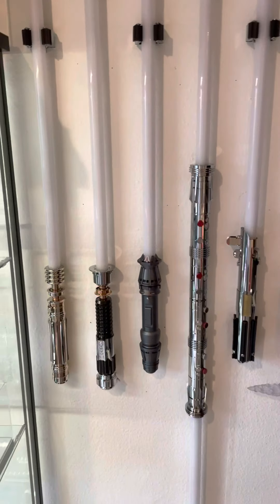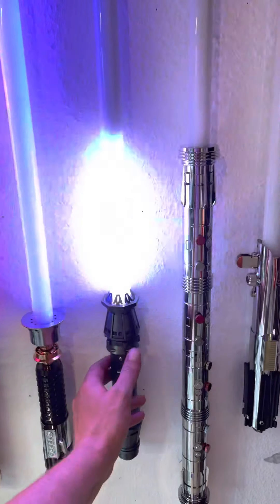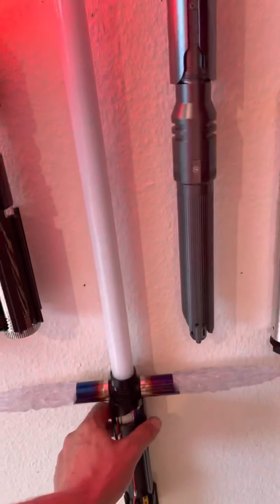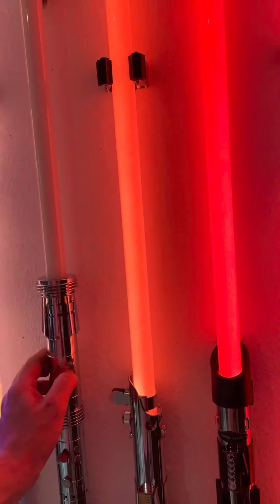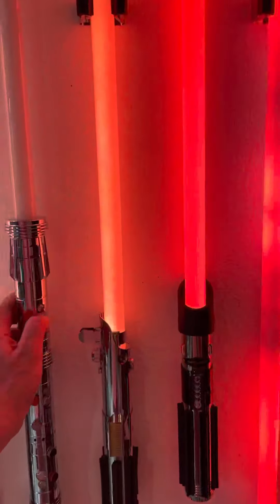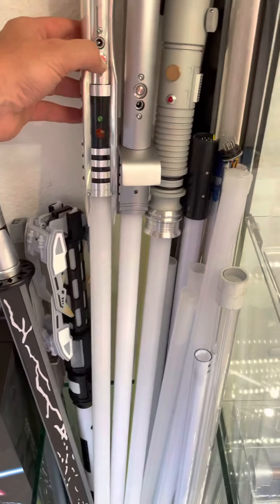We have a couple of new pixel lightsabers against the wall — they always make for a nice display. A couple of other lightsabers here as well.